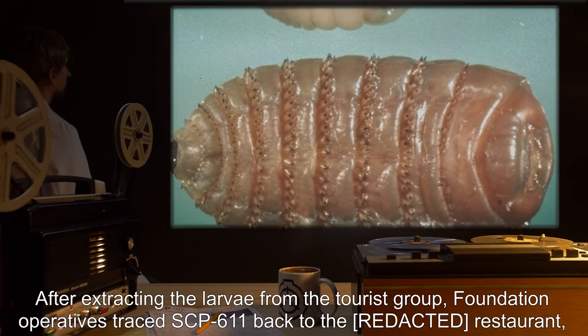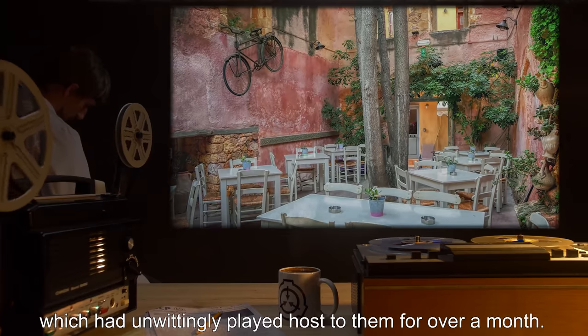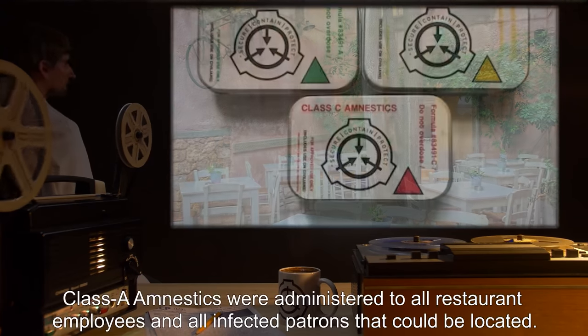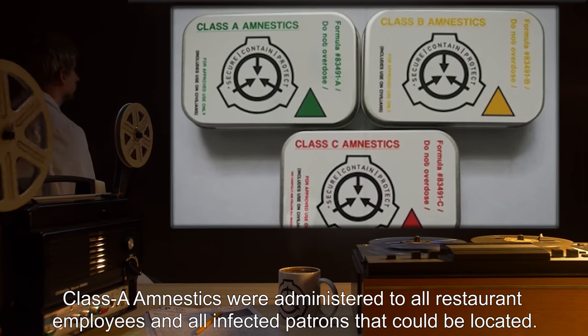After extracting the larvae from the tourist group, Foundation operatives traced SCP-611 back to the restaurant, which had unwittingly played host to them for over a month. Class A amnestics were administered to all restaurant employees and all infected patrons that could be located.